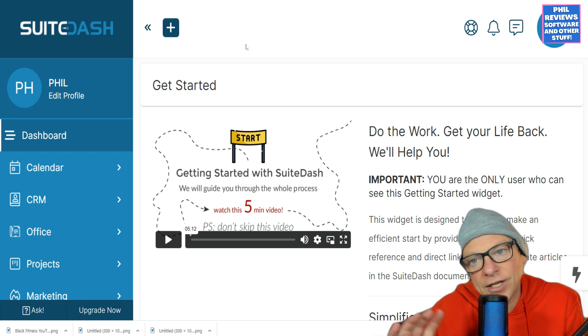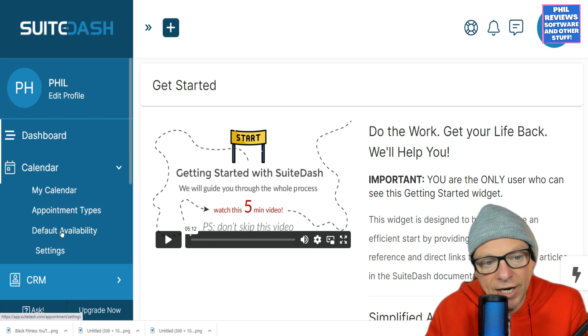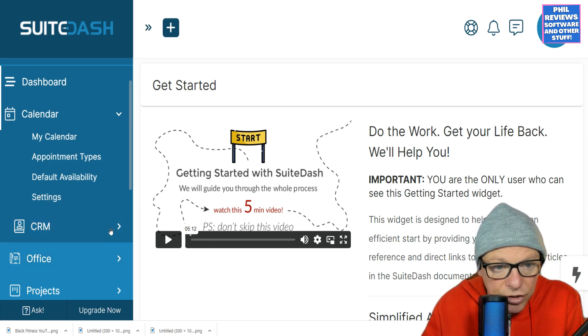This might be able to replace multiple apps within your organization. You've got your calendar, so all the appointment times can be set within Sweet Dash. Obviously you will decide how many users — how many employees or members of your team you've got.